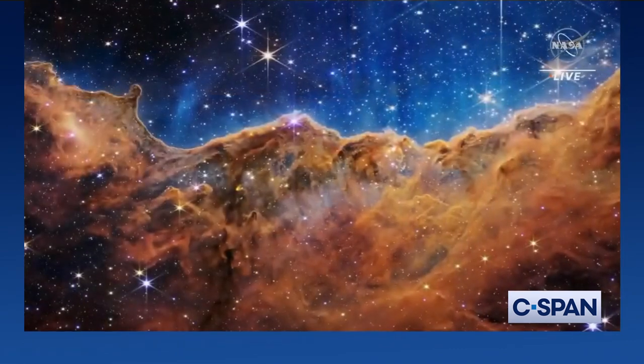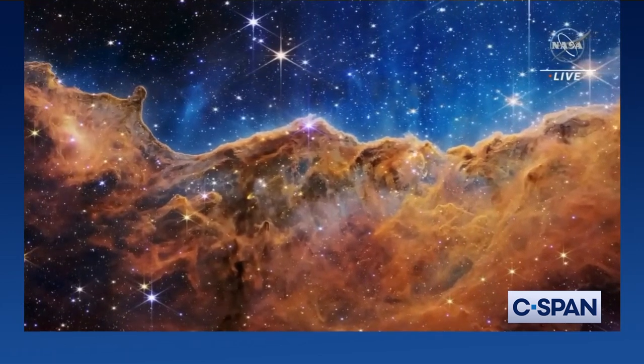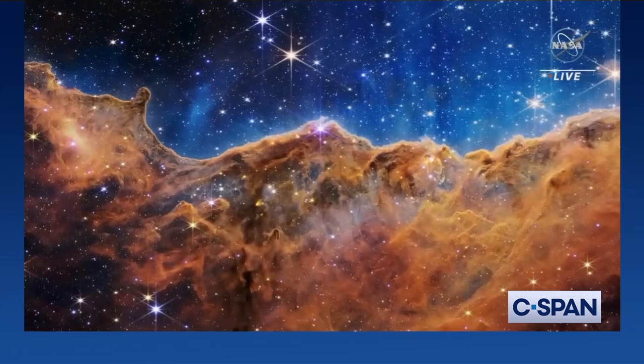Here it is. Can you walk us through the final image reveal? The last image is... wow. So, Amber, can you tell us a bit about what we're seeing here?